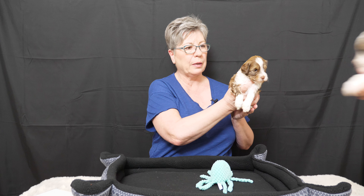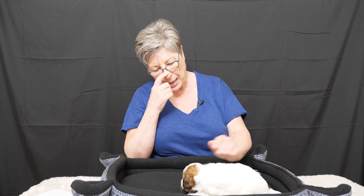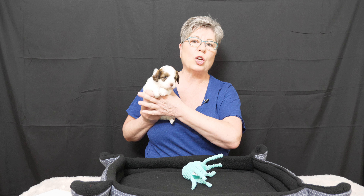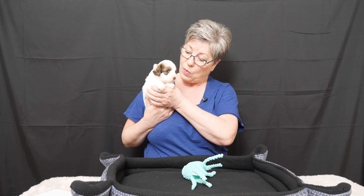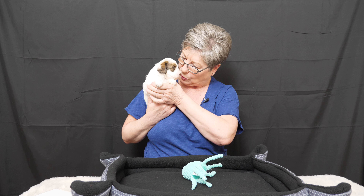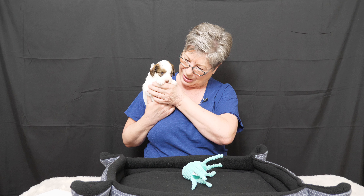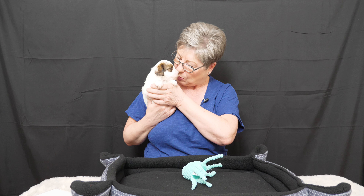Next we have Purple Collar Girl. Miss Purple Collar Girl was one of the first to learn how to use the pan as well. She has a good appetite and was very interested in learning all about the pan. As I mentioned, she is the one who has the most teeth — she got teeth first and has quite a few of them in. So when you're playing with her you can feel those teeth when she decides to gnaw on your finger or your toes, whatever she thinks she'd like to chew on.